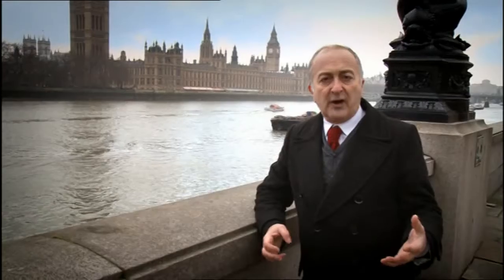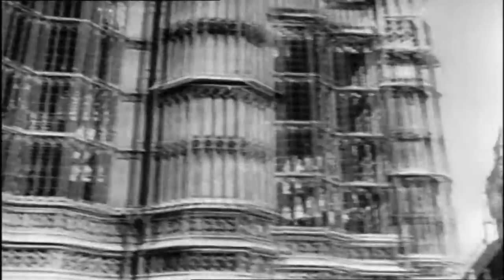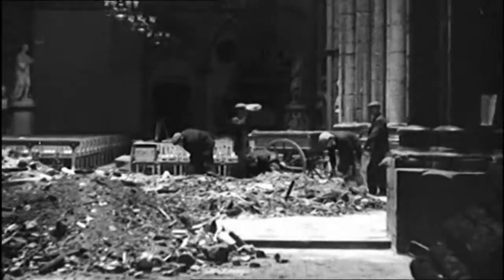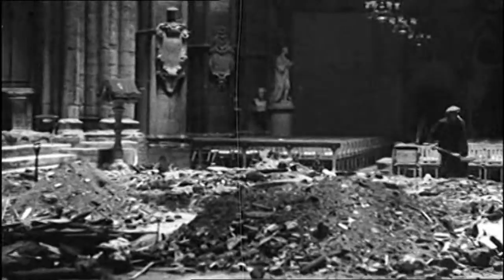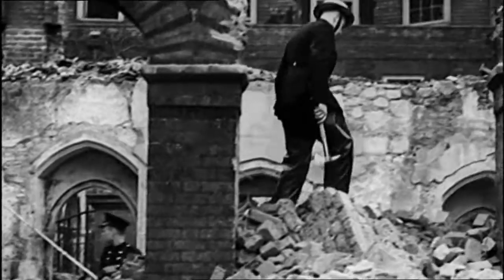This was the worst ever attack on London. The bomb struck right at the heart of power — Big Ben was hit, and the House of Commons chamber destroyed. But what they didn't know, as they started clearing through the rubble of Westminster that May morning, was that Hitler already had other plans in place for bombing Britain.